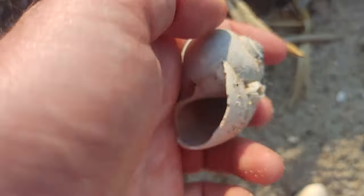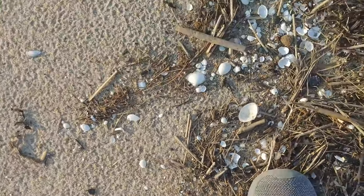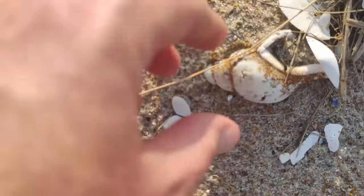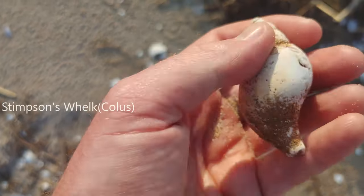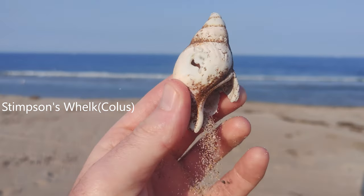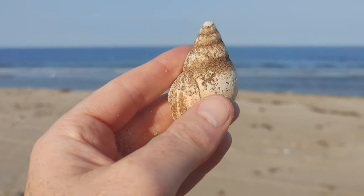Tons of these, I can't pick them all up. There's a lot of drift here today, probably because of the two storms that just went through. Look at this right here — that is a Stimson's Whelk. That's gorgeous. Definitely going to keep that. It's not whole, but that's nice.